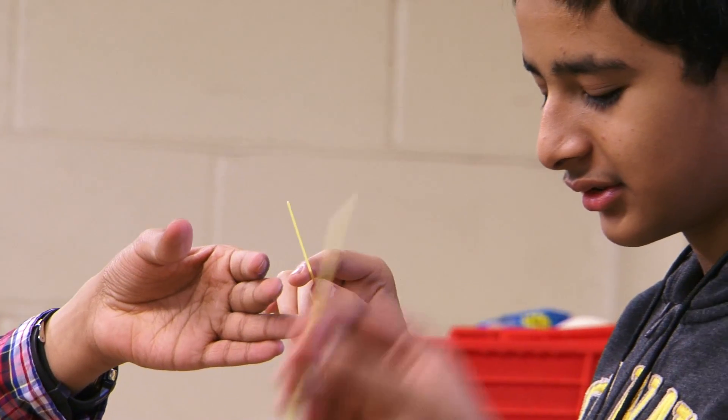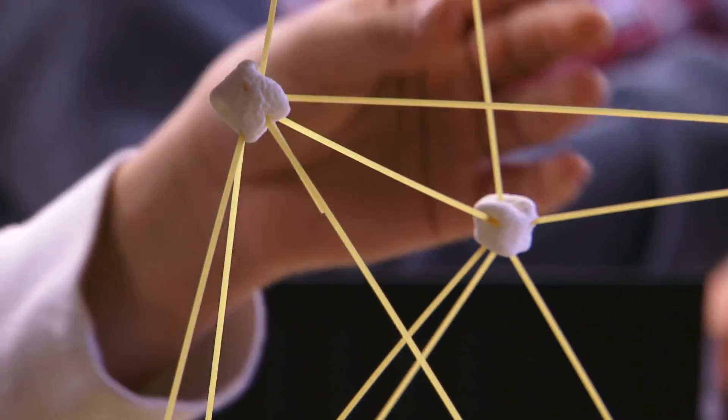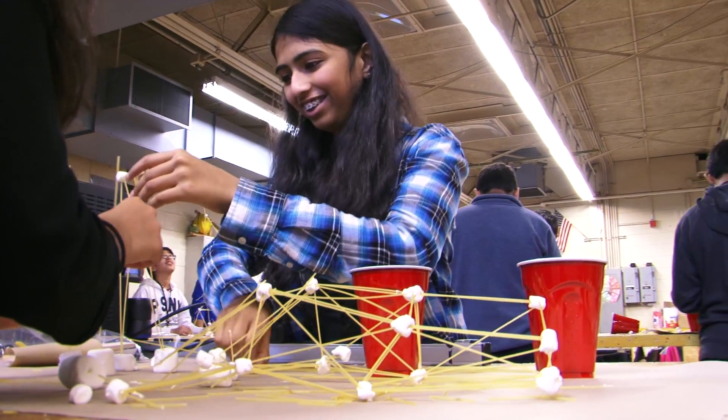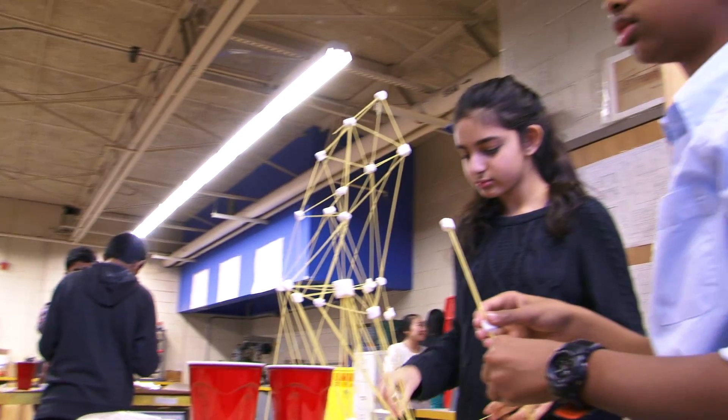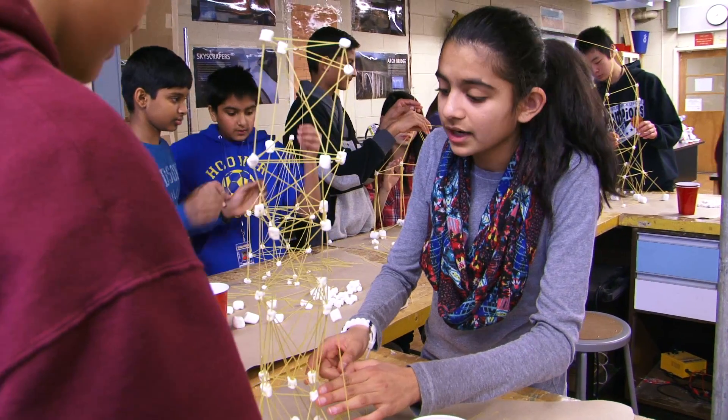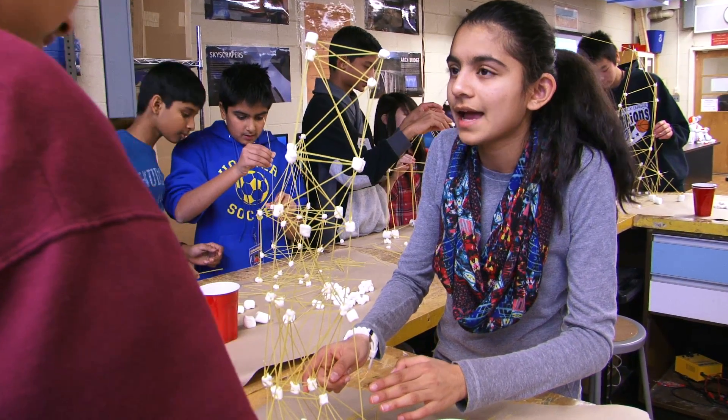Some were pushed out of their comfort zone and forced to think outside the box. The most direct route to an insurmountable height doesn't necessarily translate to a strong base which can support the structure for the required 30 seconds. Our entire structure is going to collapse.